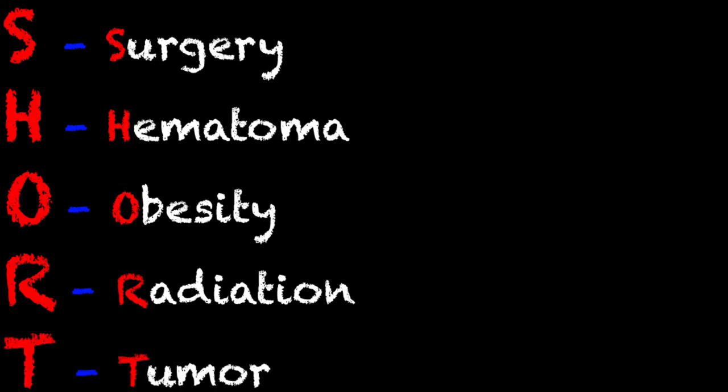The last one, T, stands for tumor or some sort of mass. A lot of people have masses and tumors on their thyroid or in that area. They may be completely benign, but they may actually get in the way in these instances.